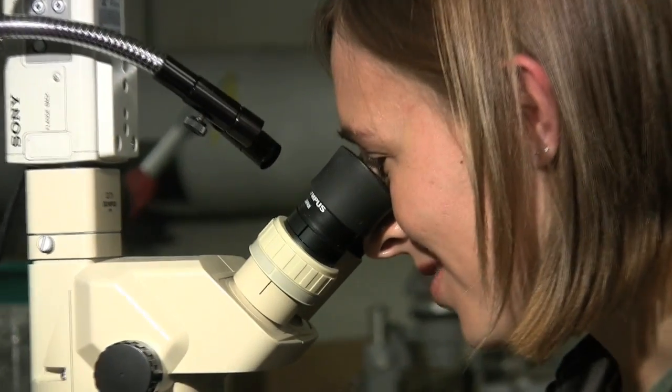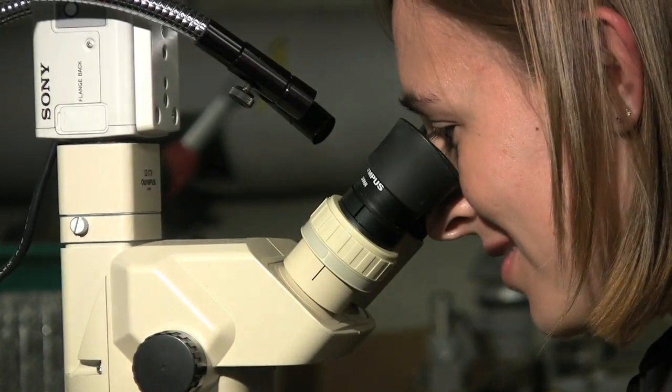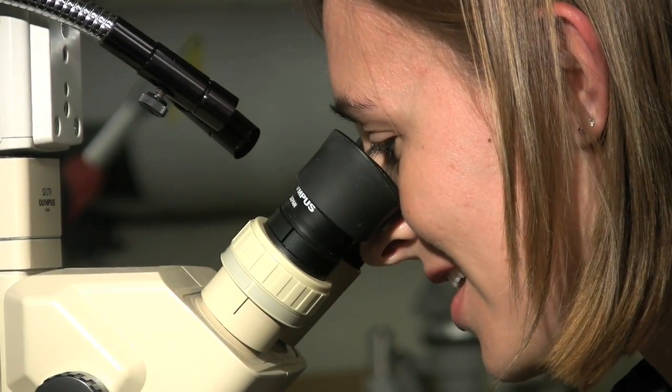We actually have to record the lengths of 20 of each separate zooplankton species. The only big thing we have in this sample is a daphnia.